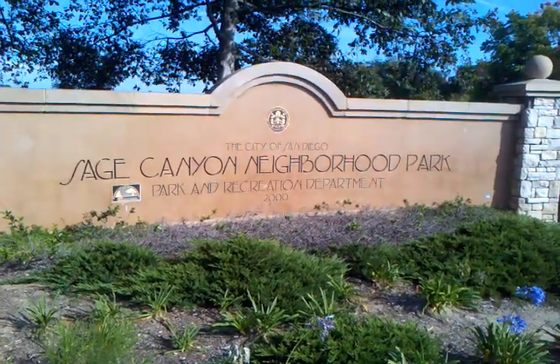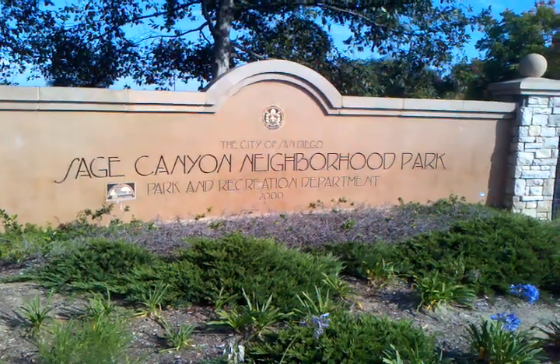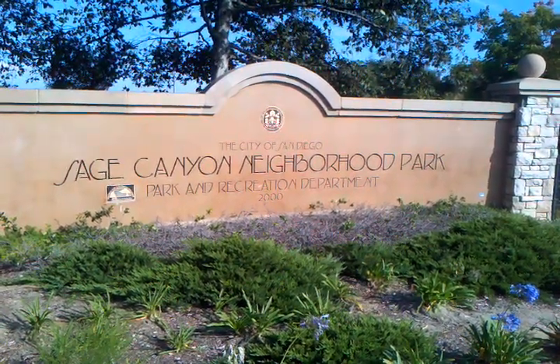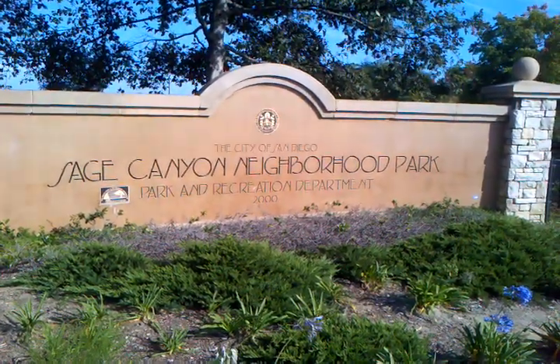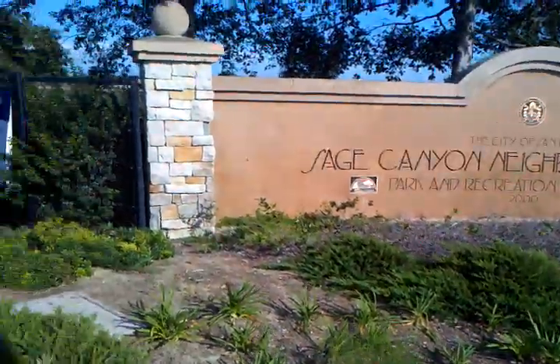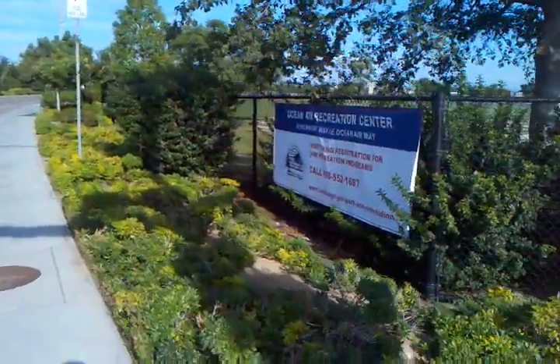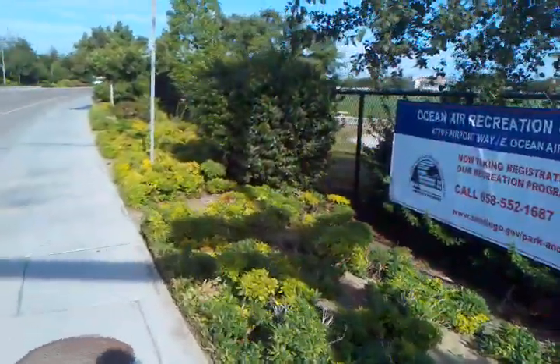This is Heather Caden from Keller Williams Realty here at Sage Canyon Neighborhood Park. This is a park and recreation area for the neighborhood, directly located in the Carmel Valley area of San Diego, 92130.